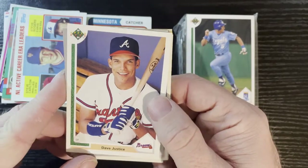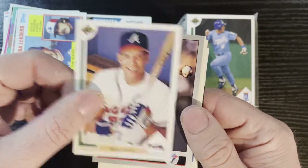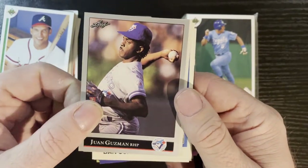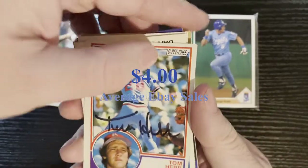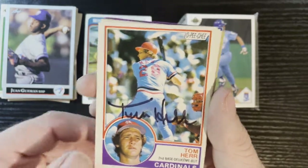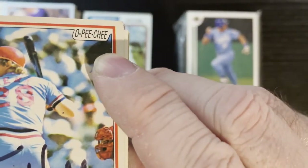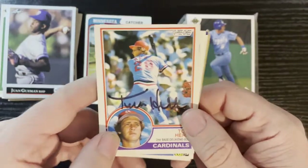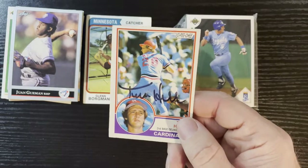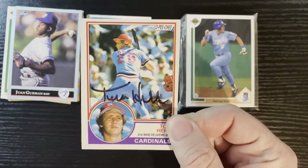After that we got Dave Justice on a 1991 — look at him smiling there, playing for the Braves, that's why he's smiling. Very nice card. After that we got Juan Guzman of the Toronto Blue Jays on a 1992 Leaf. And after that we got an autograph — very nice. We got Tom Herr from 1983 — OPC cards! A 1983 OPC card. What a nice autograph of Tommy Herr there. A bright card from the St. Louis Cardinals — sweet autograph right there. Tom Herr — we will take that all day long.